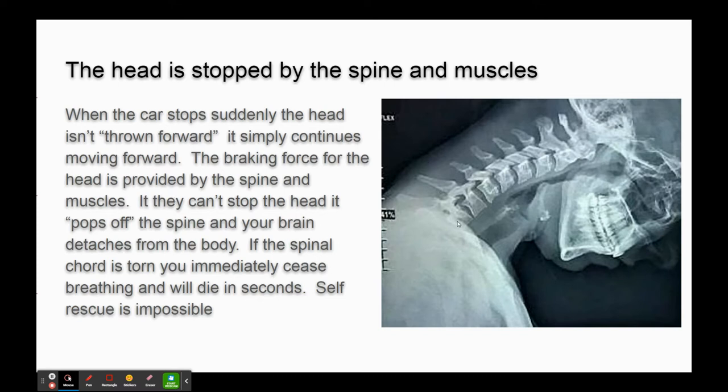When you slow down, your body slows down because it's strapped in. The head tries to continue moving forward, so it's going to bend forward and be pulled on. Your spine yanks back and tries to keep your head in the car. If the spine and the muscles cannot provide the force, your head continues to travel and it detaches itself - kind of pops off internally. And if the spinal cord gets torn as well, you're dead almost immediately because you'll cease breathing and die in seconds.